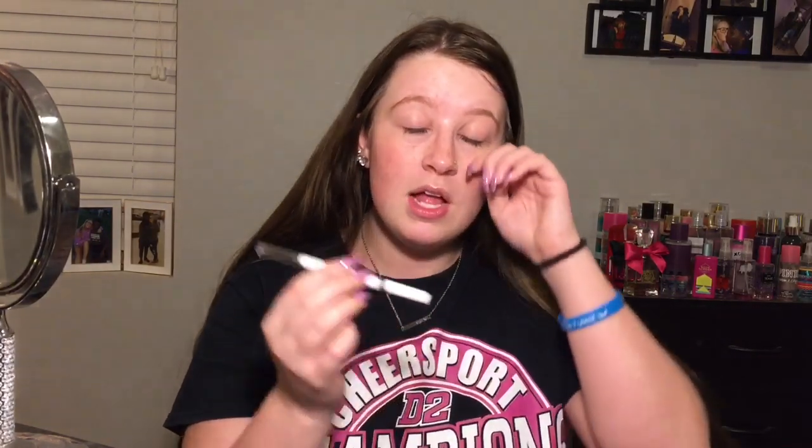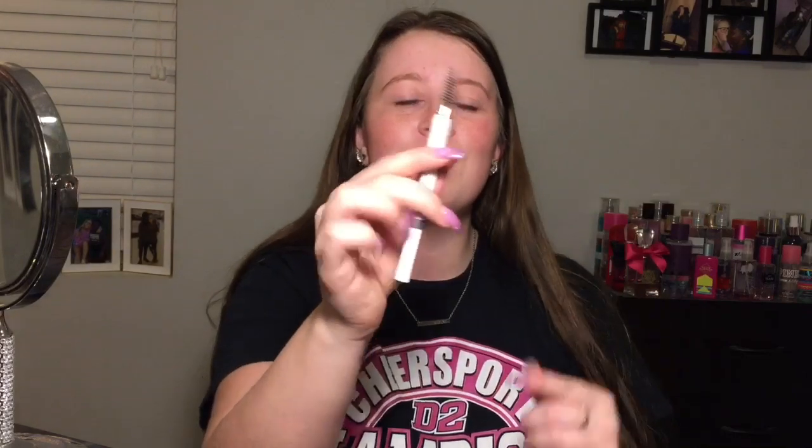The first thing I always start off with is brows. If you're getting into makeup and don't want to pay a lot on brows, I definitely recommend this Elf Brow Pencil — it's honestly like $2. It comes with a spoolie on one end and the brow pencil on the other. It's super, super creamy and blends so well with the spoolie. I can't believe this is only $2.